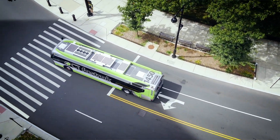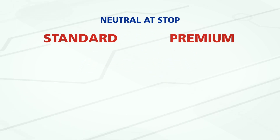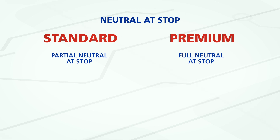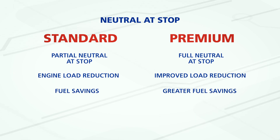Depending on the OEM, this feature has two options available: standard and premium. With standard neutral at stop, the function provides partial neutral at stop, while the premium option provides a full neutral at stop. The engine load reduction with the premium option is greater than that of the standard option, and thus the potential for fuel savings is greater.